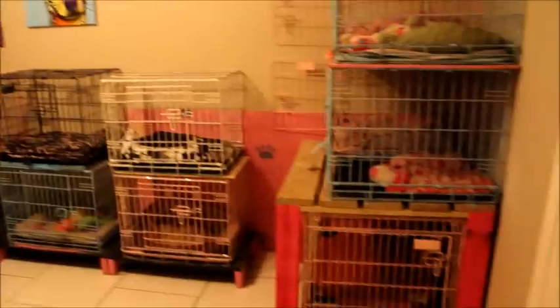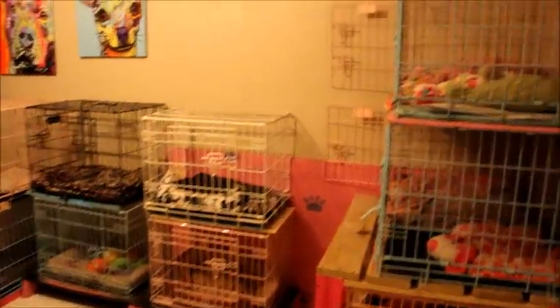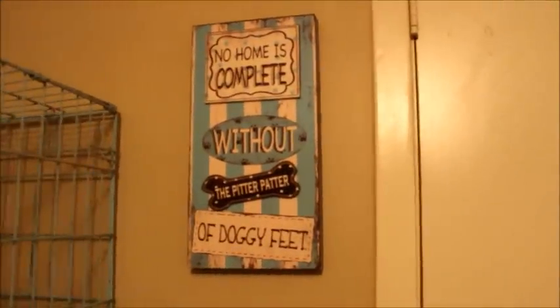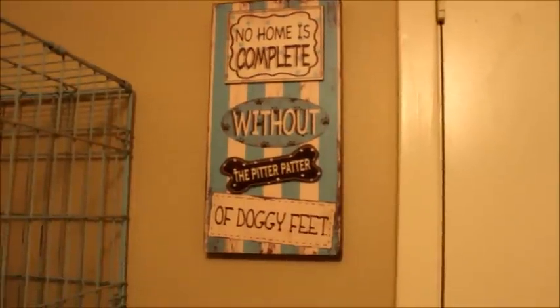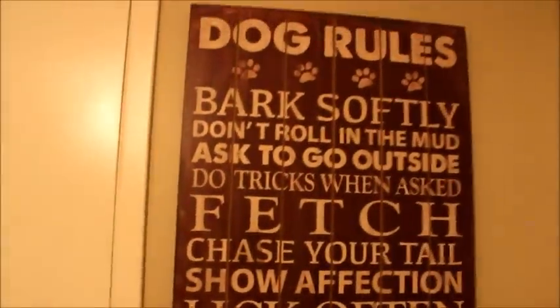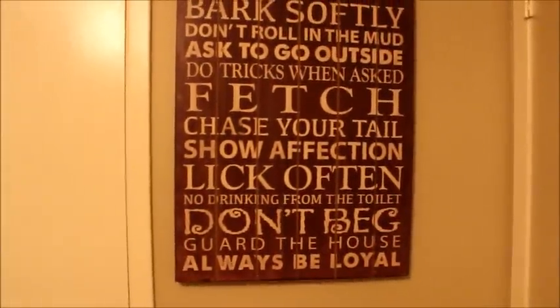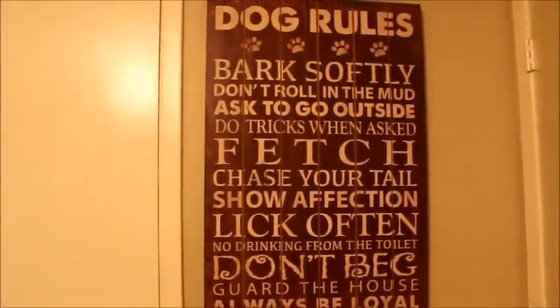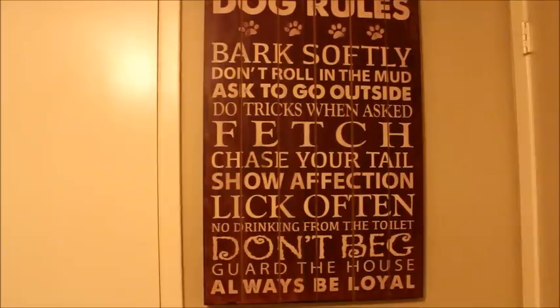As you can see there's a lot of cages and they have their little beds in there, and I have some decor pieces. This one is from Hobby Lobby — it says 'no home is complete without the pitter-patter of doggy feet.' This is the closet; I store extra beds in there, and behind the door is a wooden sign of dog rules. I think I got that from Home Goods — you're welcome to pause and read what it says.